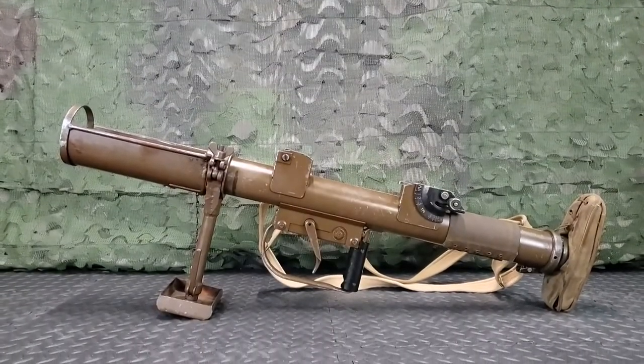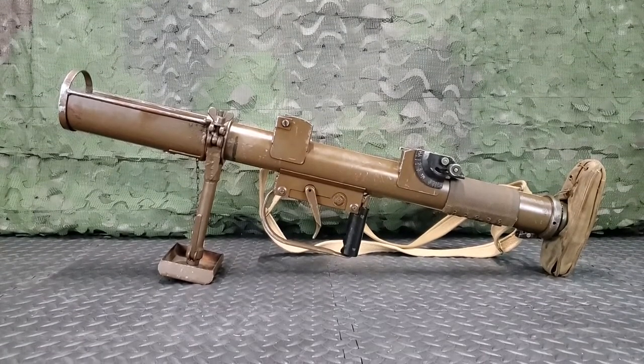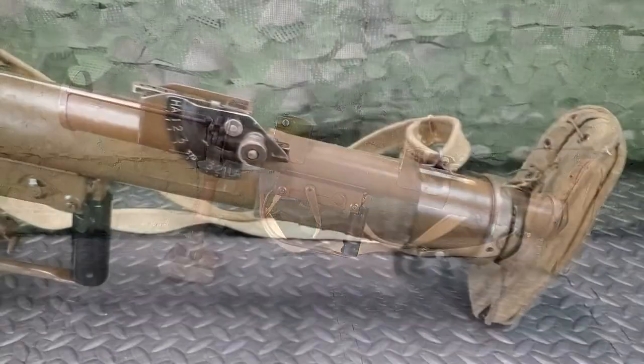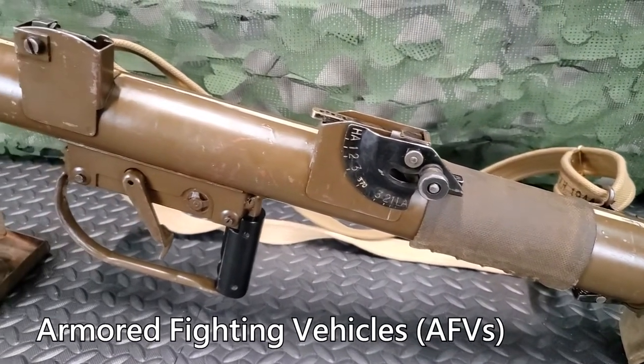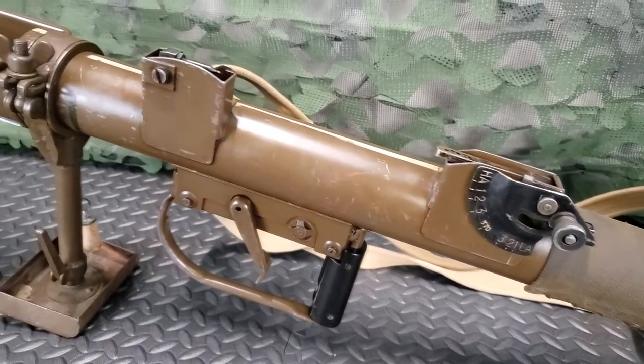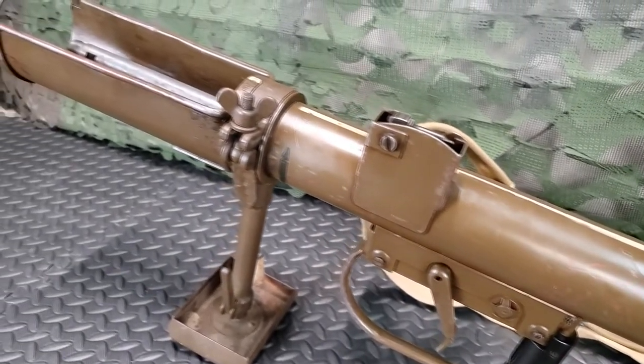The British Projector Infantry Anti-Tank, referred to as the PIAT, is a self-cocking weapon designed to stop and knock out enemy armored fighting vehicles, or AFVs. Its chief characteristics are mobility, short-range, and excellent penetration.